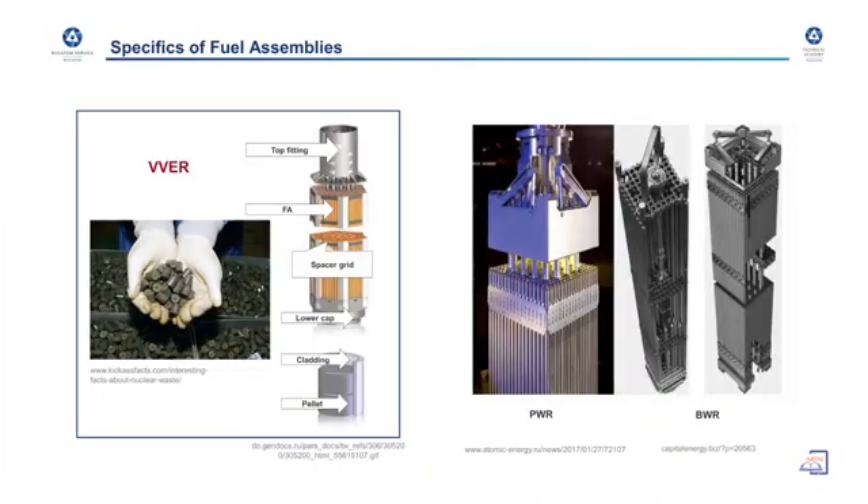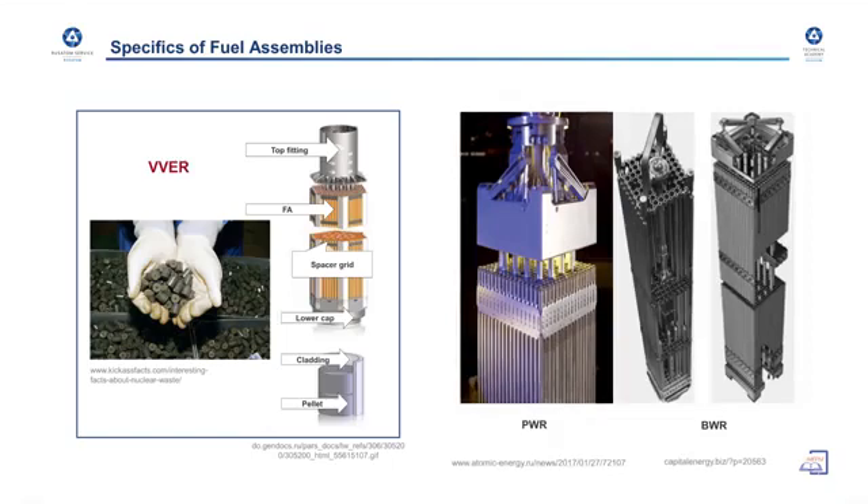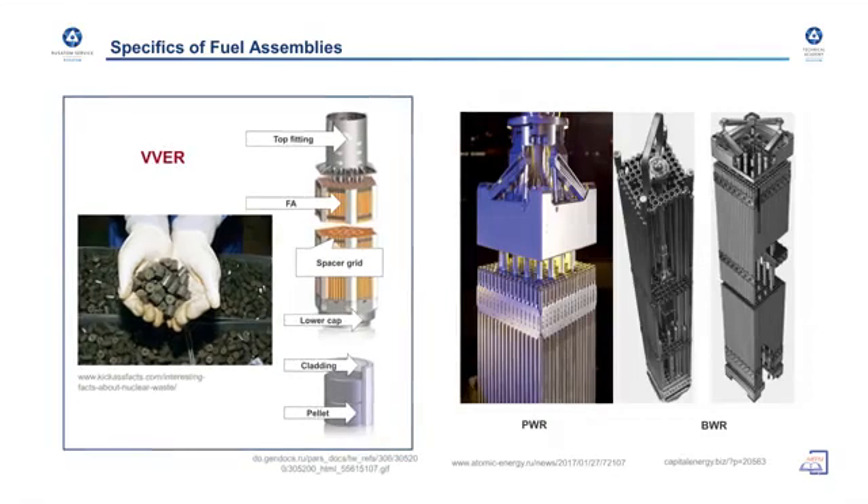This slide is another illustration of the main differences between Western and Russian types. On the right side of the slide you can see the square arrangement of fuel elements, and on the left side the hexagonal arrangement of the Russian type, with a clear picture of the fuel pellet with a hole inside. That is the main visual difference.